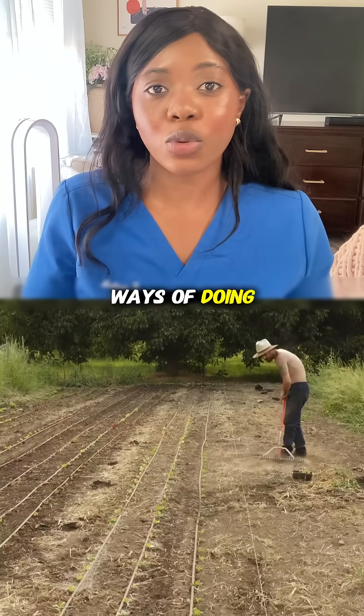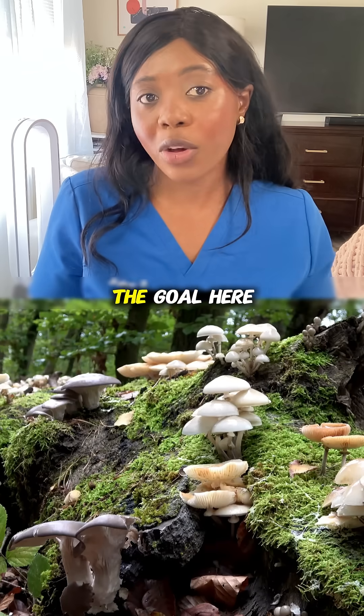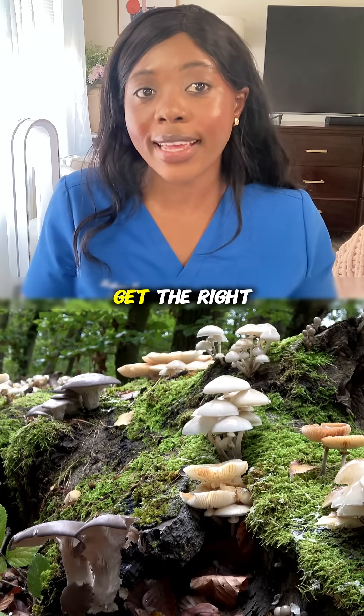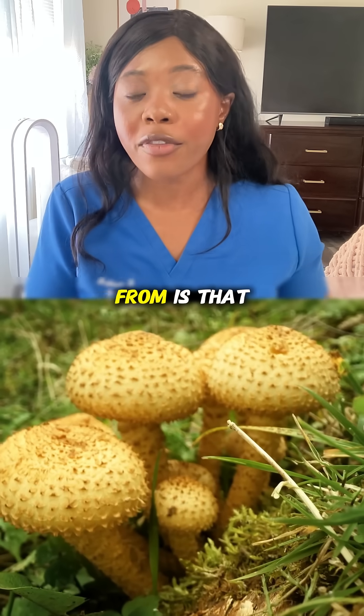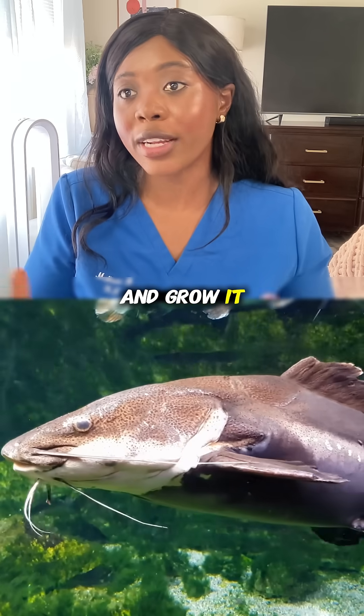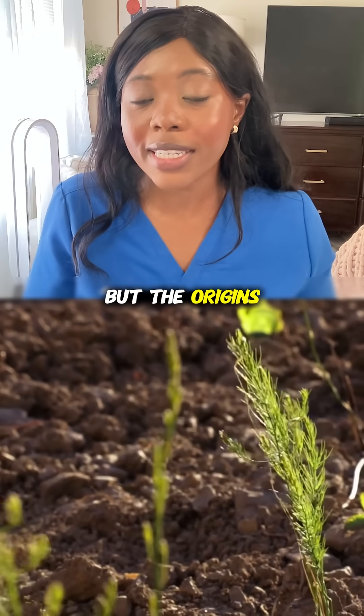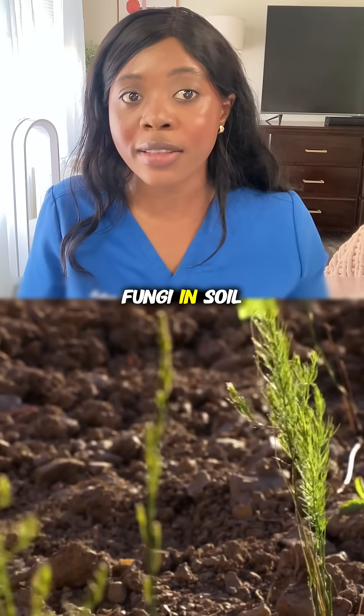There are a lot more advanced ways of doing this now that don't directly involve having to use soil. But the goal is that we get a little bit of fungi and are able to feed it and grow it under very strict standards to get more. The origins, though, came from the fungi in soil.